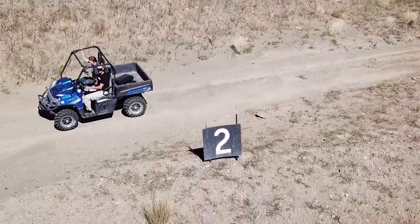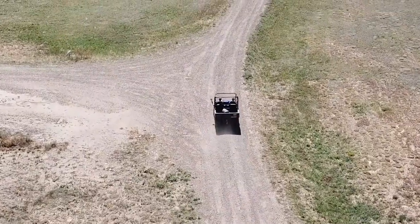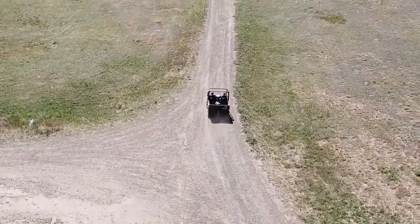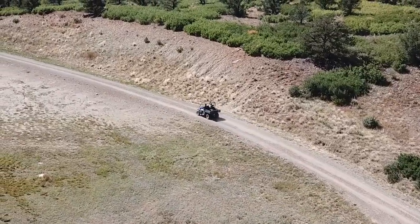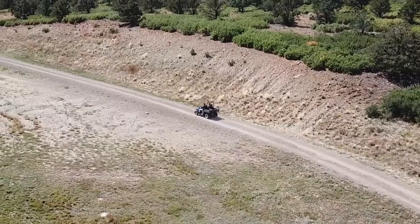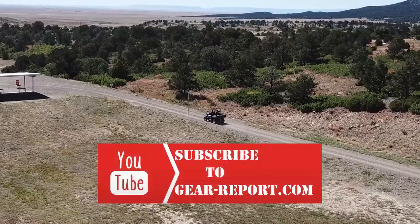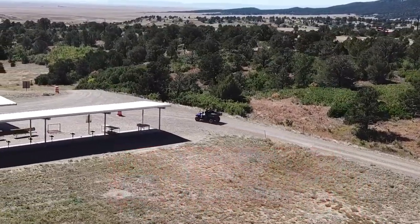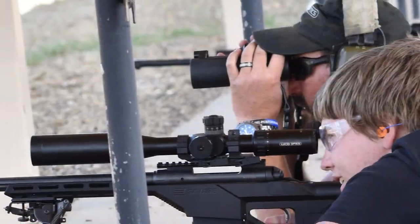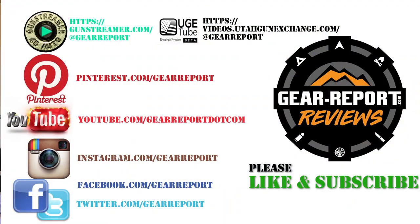I'm definitely excited to get some range time with these things. They look great, they feel great — I peeked through them earlier and was impressed with the glass quality and the reticles. Now I want to see how they do on the range. One of our biggest challenges is getting people to look through them — once they do, the product sells itself. It's hard to convey through a magazine. So stay tuned and we'll bring you some coverage to let you know how they perform.